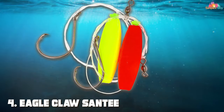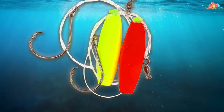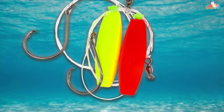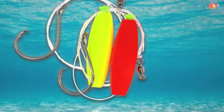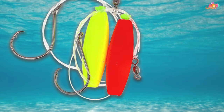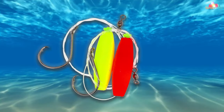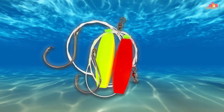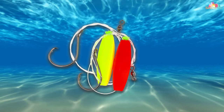At number four, the Eagle Claw Santee catfish rig stands out as a prime choice for those seeking reliability and effectiveness. This rig, known for its distinctive setup incorporating a float near the hook, elevates the bait off the bottom, providing a more attractive target for catfish. The Eagle Claw brand is synonymous with quality, and this rig is no exception, featuring premium materials and construction that resist bending and breaking under the strain of a big catch.